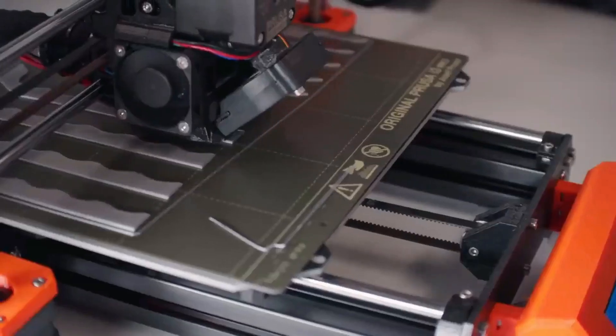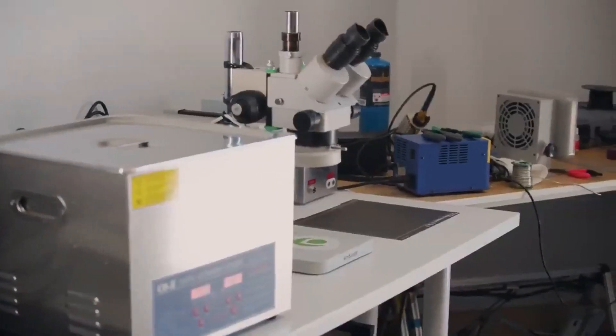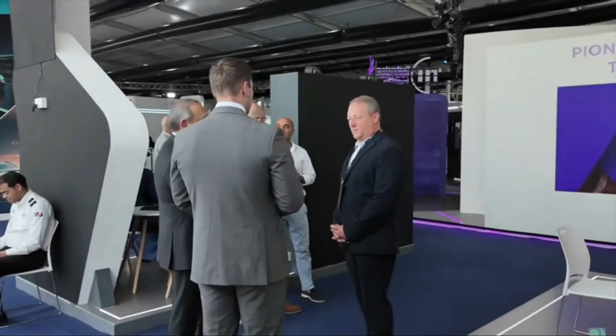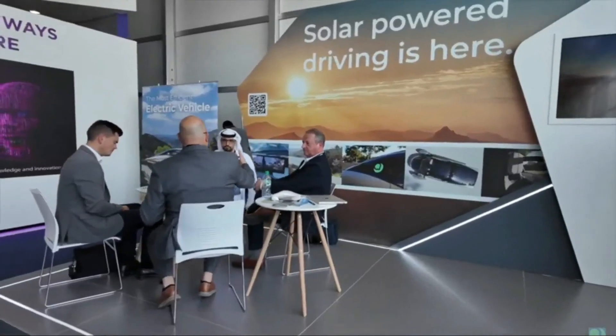Aptura's ambitions extend beyond the United States. The company recently made headlines with a visit to the United Arab Emirates, where they explored potential opportunities for expansion and collaboration. The UAE, known for its forward-thinking approach to sustainability and renewable energy, could be a strategic partner for Aptura. During their visit, Aptura's team engaged with key stakeholders, discussing potential investments and partnerships. This international outreach highlights Aptura's vision of becoming a global leader in sustainable transportation.